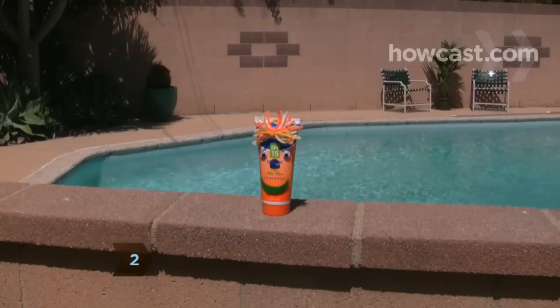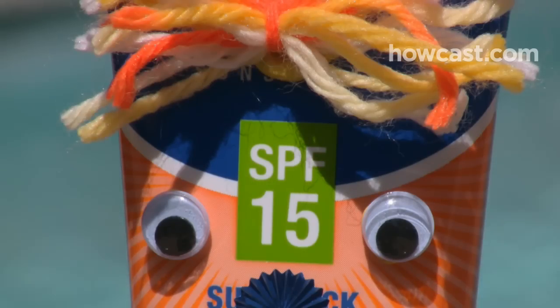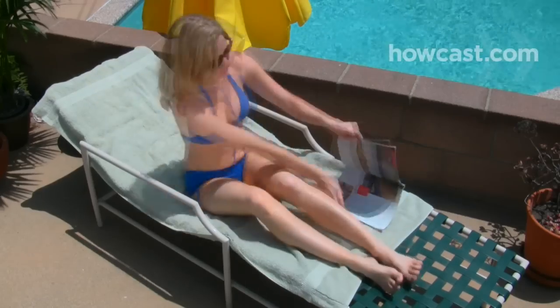Step 2. Understand the sun protection factor number. SPF 15 means you can stay in the sun 15 times longer than the amount of time your skin could be exposed, unprotected, without burning. The SPF number only refers to UVB rays,